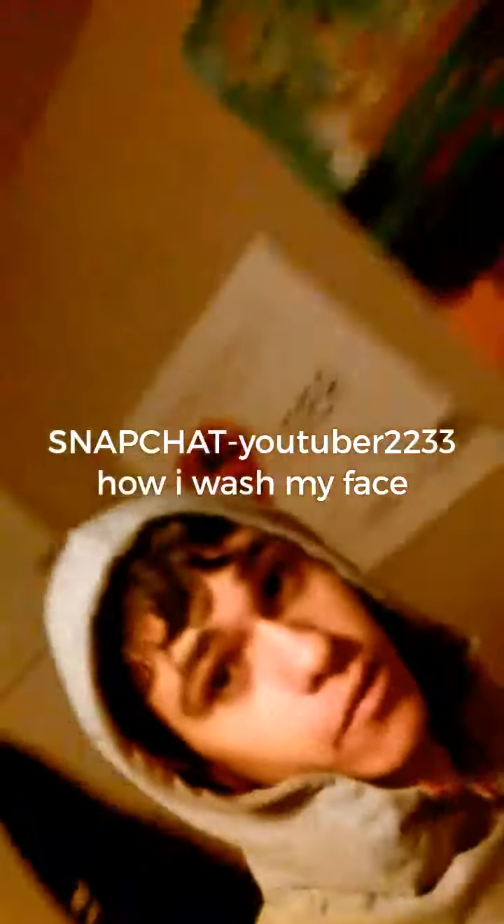Hey, what's up guys, it's Daniel. I'm back for another video. In the last video I posted I said I was going to do a challenge, but this is not a challenge. I'm gonna show you guys how I wash my face personally every day.